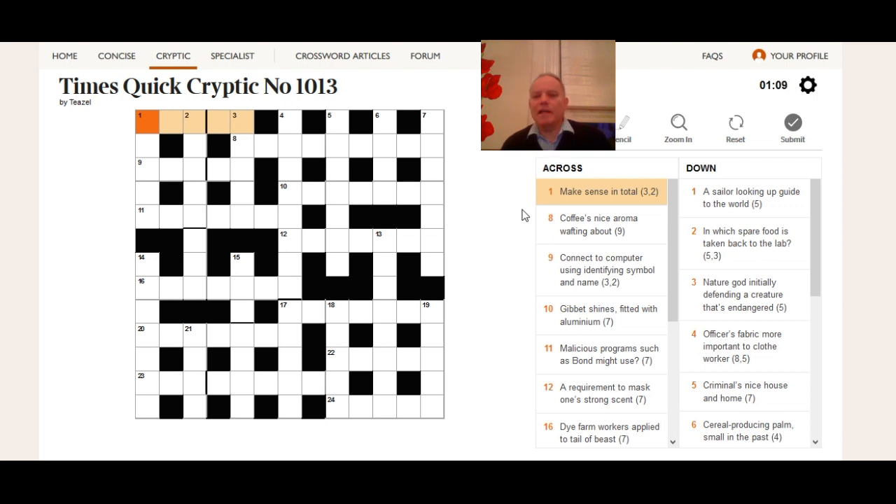So 'make sense' will be one definition and 'total' or 'in total' will be the other. 'In' can just be a link word to say this phrase meaning 'make sense' can also mean 'total.' There is a phrase that's three-and-two that means both 'make sense' and 'total,' and if you've seen it by now then it all added up for you — so 'add up' goes in there at one across.